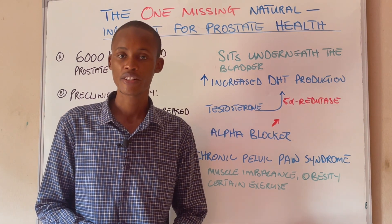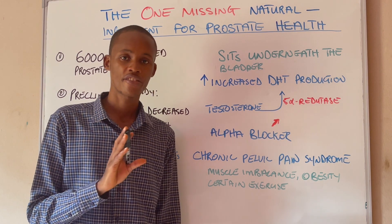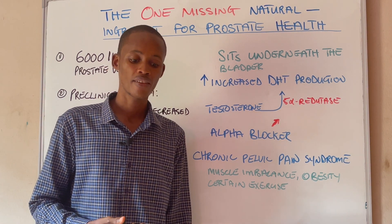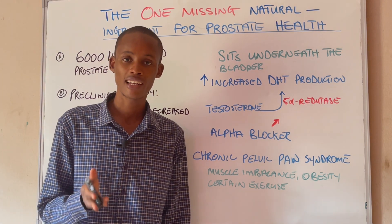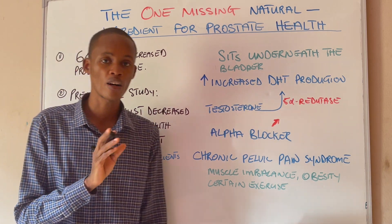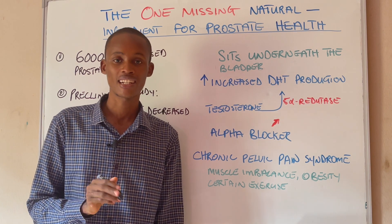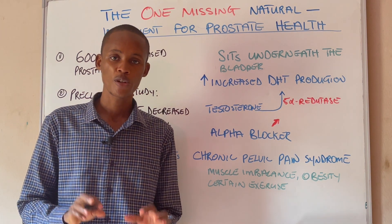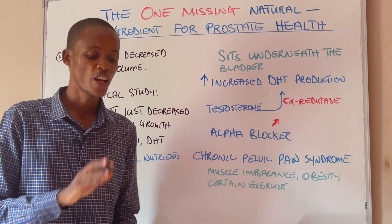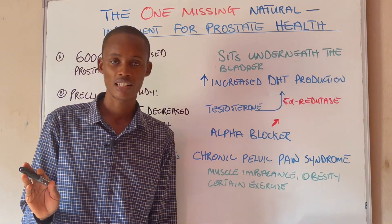I've done quite a few videos on prostate health, but there's something really interesting I'm going to share in this video. Over the past few weeks I've done in-depth research, carried out several literature reviews and analyses, and found one important natural ingredient that almost all men with an enlarged prostate are actually deficient in — and it's not even zinc. If you go online and search for the best nutrients to shrink an enlarged prostate, you are not going to find this one important natural ingredient in any of those lists.